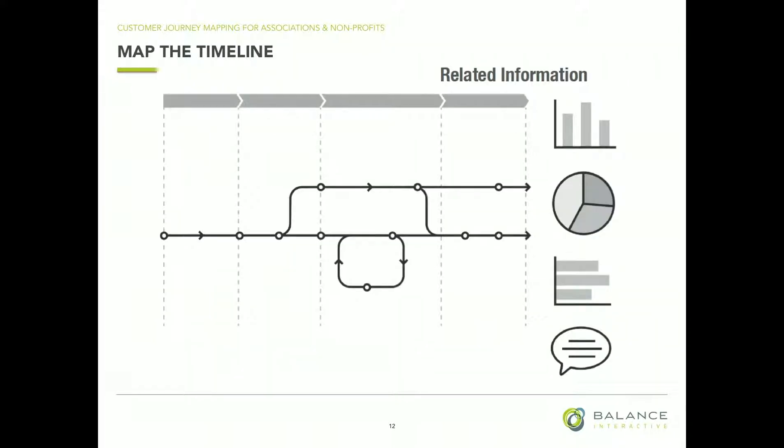Now you're going to get everybody in the same room and map out the timeline — the engagement funnel. What are the steps, in order of time, that a customer is making these transactions with you? Whatever these transactions are — is it online registration, is it stepping through the museum doors, is it the front desk? What is that first interaction, all the way through all the other interactions you could have with them, from purchase to post-purchase and on?